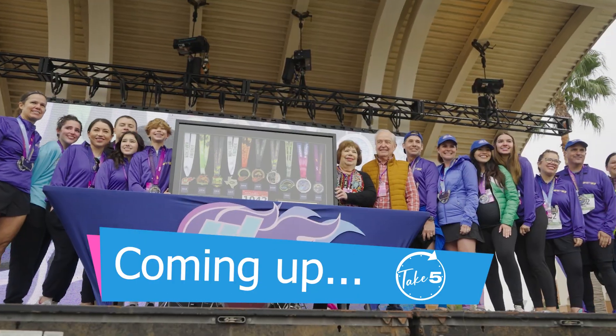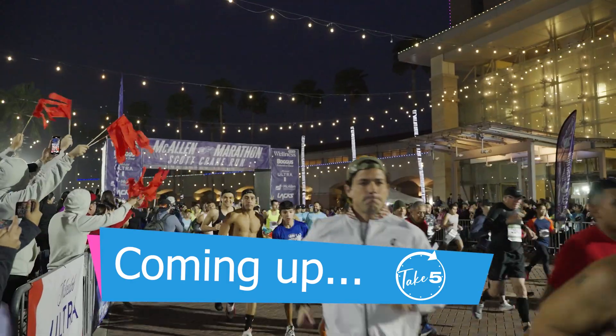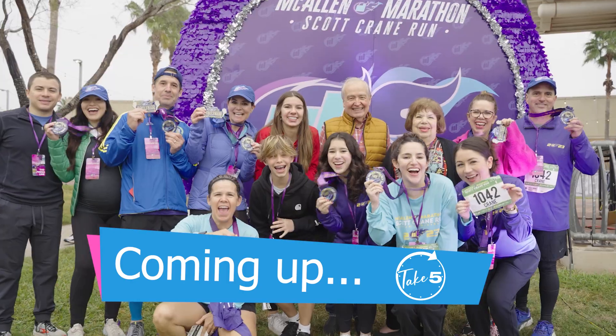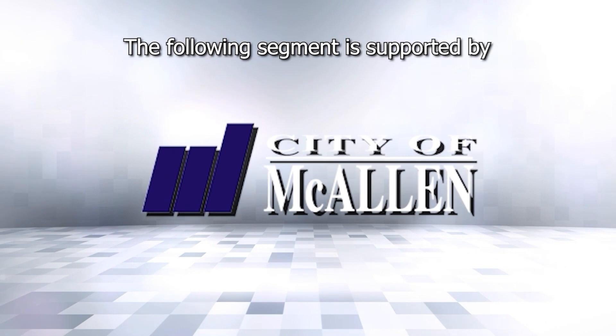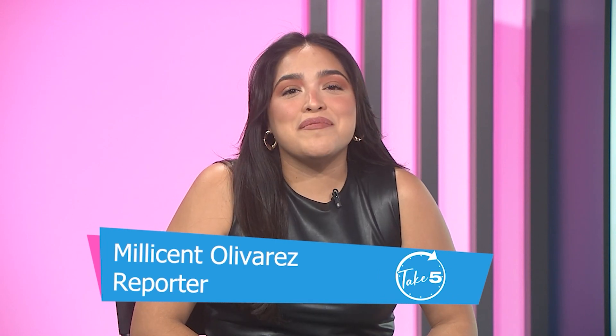This marathon has been going on for 10 years and it's your time to sign up. Whether you're a seasonal beginner or an experienced runner, this race is perfect for all. I'm talking about the McAllen Marathon Scott Crane Run. Here to give us all the details is Karina Jimenez with the City of McAllen.